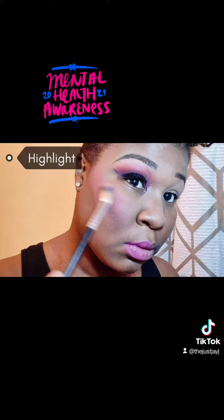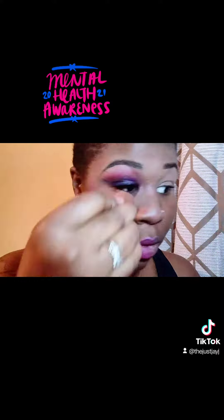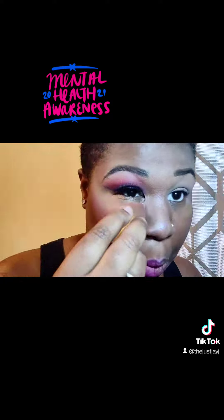Once I buff that blush in, I'm going to take the same highlight I used on my brow bone and put it on my cheeks and highlighted areas. Then I'm going to do the same thing with my nose and my lips. Now I'm carving out my contour and just buffing all that out.